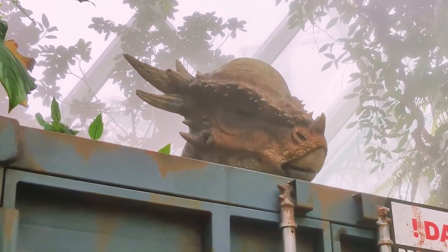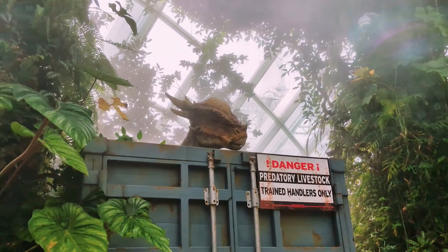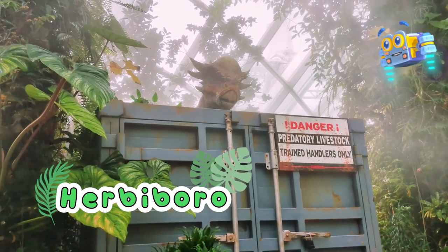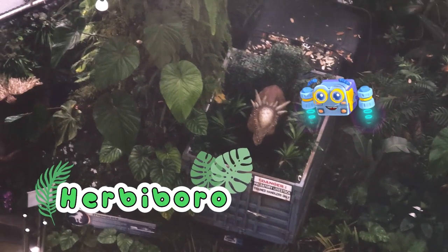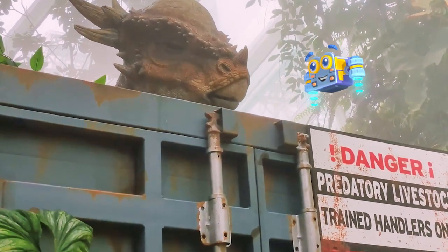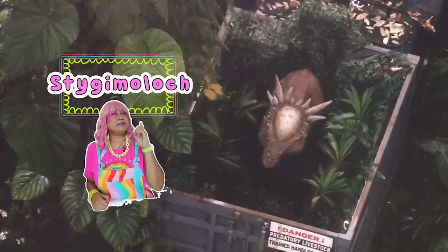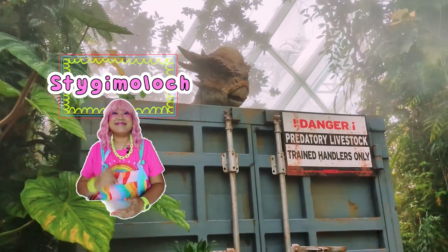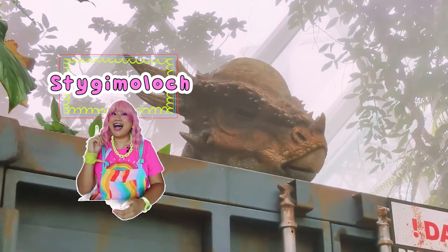The first way we can classify animals is by what they eat. Ang mga dinosaur na ito ay kumakain lang ng halaman. Kaya sila ay tinatawag na herbiboro. Ninunguyan nila ang mga dahon gamit ang kanilang malalagaring ngipin. Pero minsan, kumakain din sila ng mga insekto. The Stygmoloc is a perfect example of how different animals are. This dinosaur eats plants, and even though it was a small dinosaur, its unique spiky head was a special adaptation that helped it to survive.